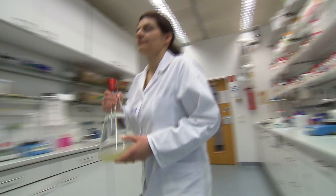In the future, the techniques available at BMRZ will be increasingly integrated with other complementary methods of structural biology. In addition, we will see increasing applications to mammalian systems and increasing applications of our methods in the cellular context.